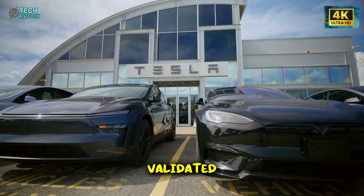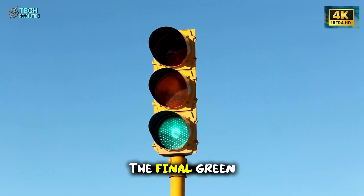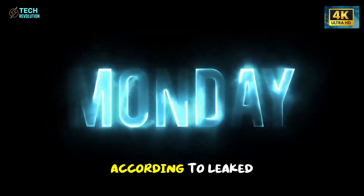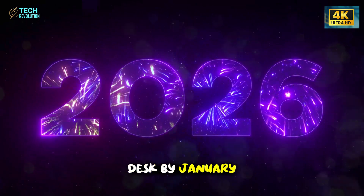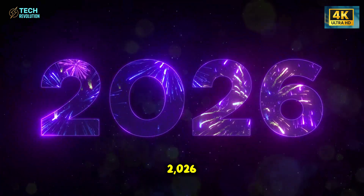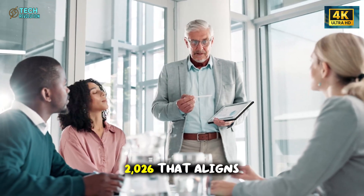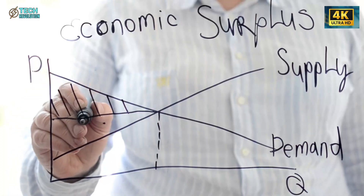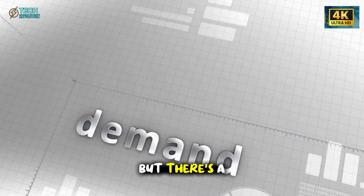Once results are validated, Tesla will file for NHTSA certification — the final green light before mass delivery. That process alone takes about 60 days. According to leaked internal schedules, the paperwork will hit the regulator's desk by January 2026, putting official approval around March or early April 2026. That aligns with whispers from Tesla's supplier network that mass production could quietly begin by mid-April — but there's a catch.